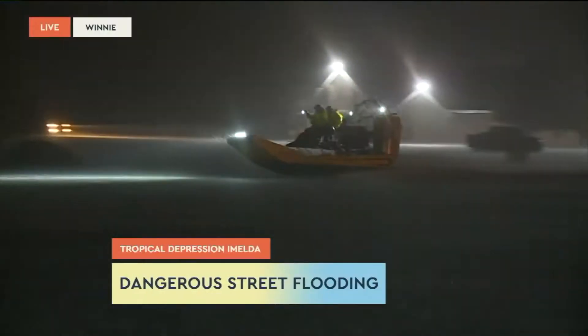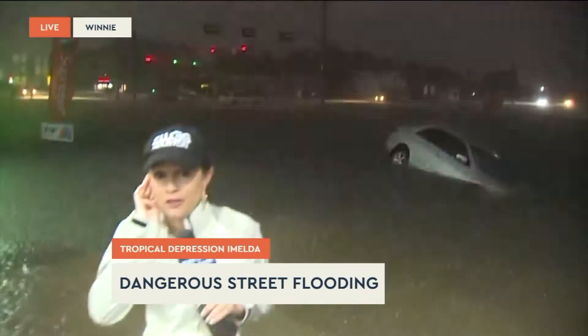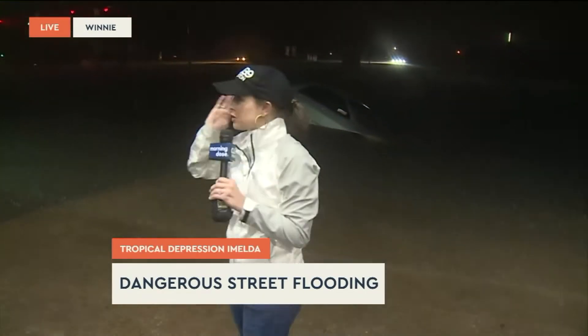This is Courtney Carpenter, live near Winnie this morning where significant flooding has been reported. We can see cars — there's another vehicle right there stuck in the water. This is just awful. It really is crazy. You can see that boat speeding across here. This is very, very flooded out here. Inches and inches of rain on the ground here in Winnie. This is Highway 124, this is FM 1406. We were trying to make our way over to the staging area, but we have not been able to find a safe way to get there. Lots of water on these roads.